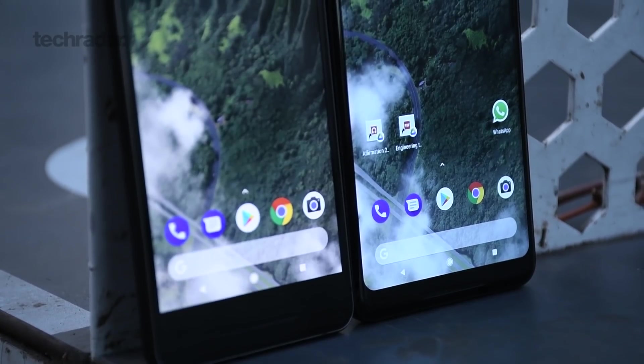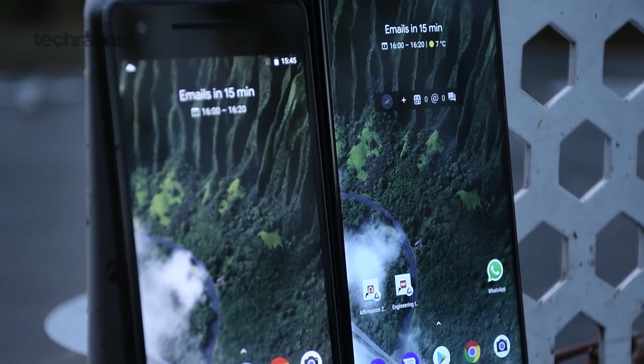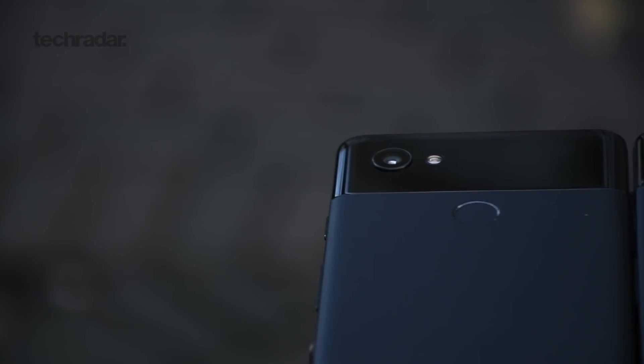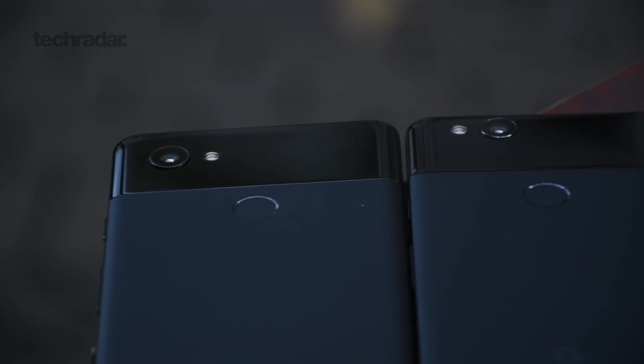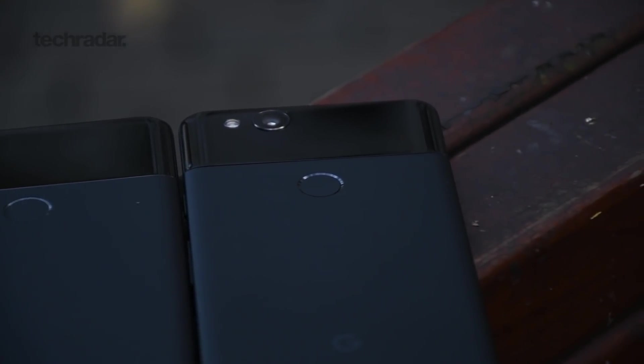Both phones are IP67 water and dust resistant, so they can take a dunk, and they also feel relatively durable aesthetically. After a month with both, neither of them have scuffed. They haven't muddied too much on the black variants, but if you opt for a white one, there's a chance the color may tarnish a little bit.